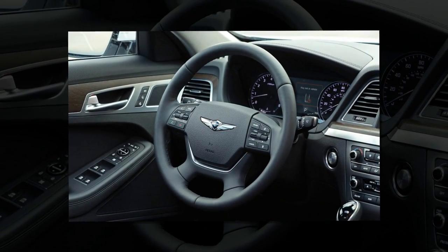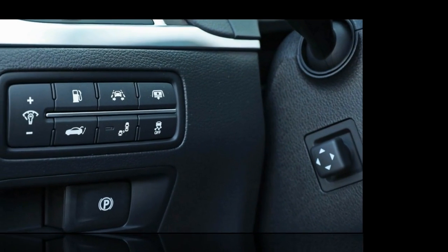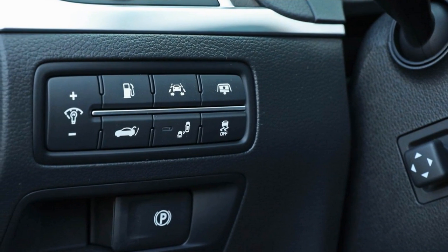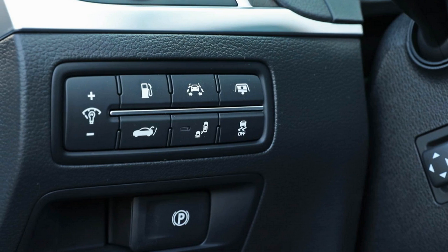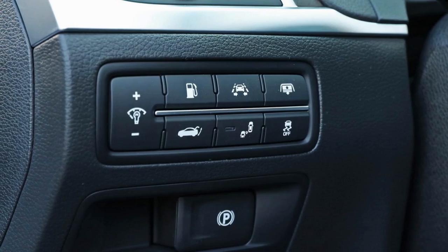Considering that this G80 is an upcycled Hyundai, it's a modest step toward what this brand aspires to achieve. This first edition Genesis scores well in comfort and convenience, but drivers accustomed to sparkling performance will be disappointed.